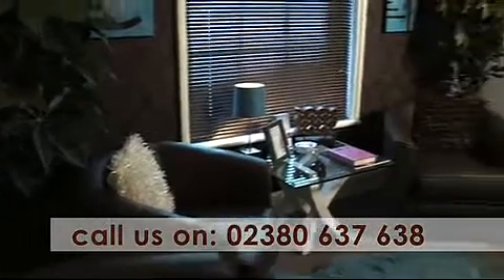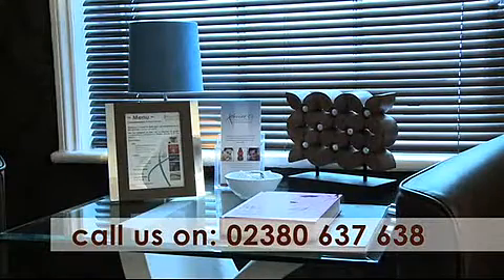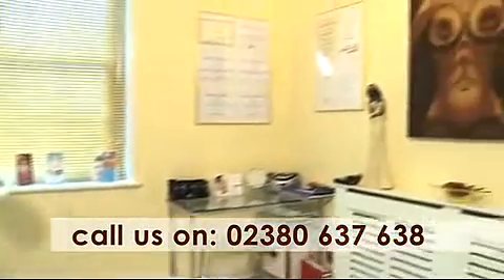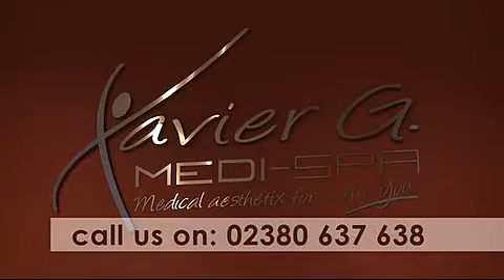A special private relaxation lounge is provided for you before you see your practitioner, and here you can sit in comfort with the topical anaesthetic cream applied to ensure that your treatment is pain-free. The treatment rooms are designed with your comfort and relaxation in mind, from calming music to beautiful interiors, while retaining the necessary clinical setting.